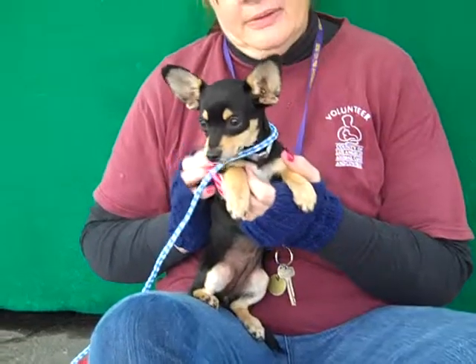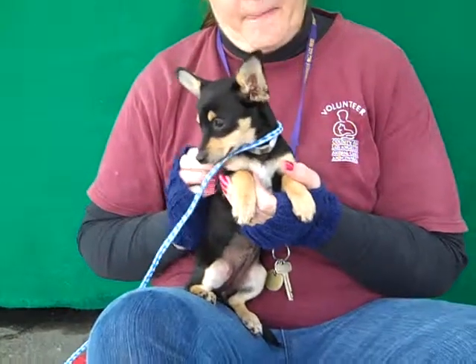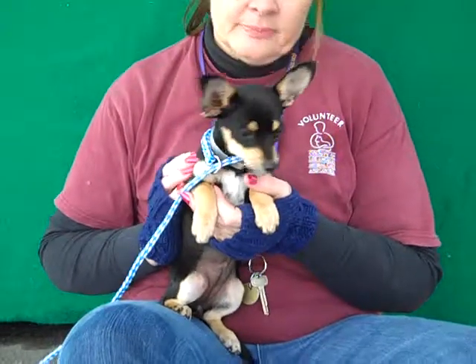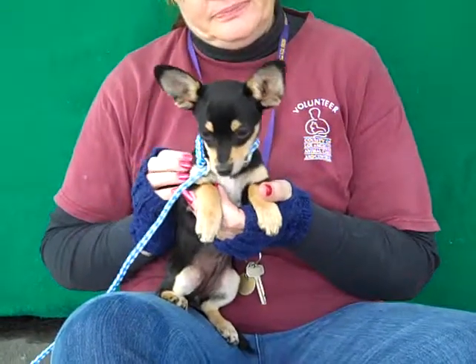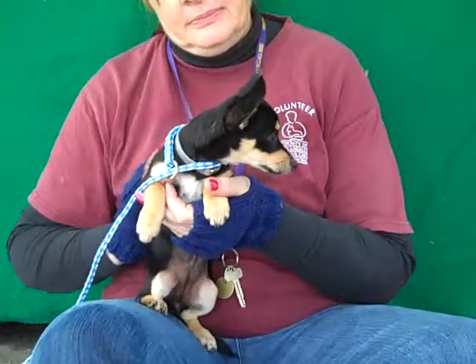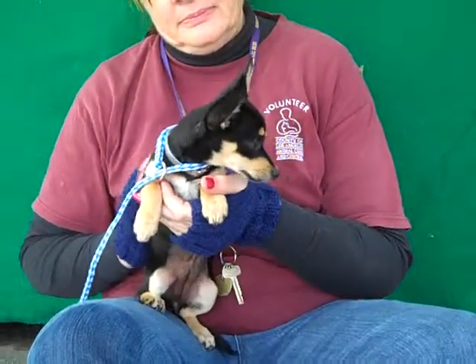As a puppy she's a clean slate for training. We think she'd be good with a family with older children — maybe not too little of children because she's so tiny and fragile. But older children, an individual, or a home in an apartment, or even a senior — she'd make a great little friend.